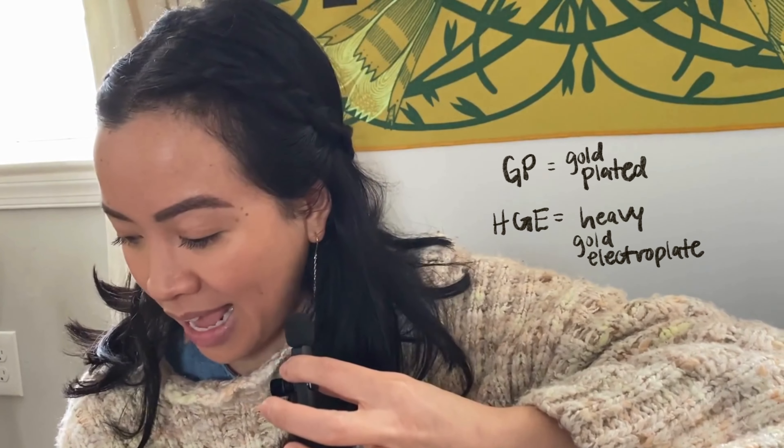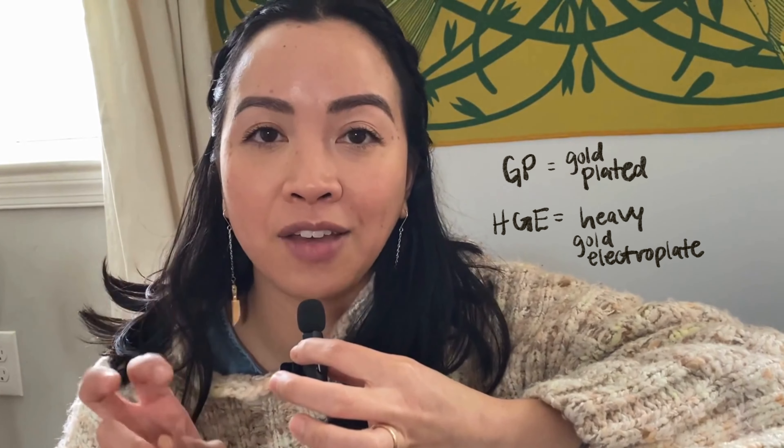Gold plating is another great alternative if you are looking for the more affordable side of gold. Gold plating is when a thin layer of gold is applied to the surface of your metal through an electroplating process, meaning your piece is dipped into a bath and then gold is electrically put onto the surface. The amount of gold put on there is usually pretty thin — about 0.05% of the actual weight of the piece. Gold plated pieces are usually denoted with a GP stamp or sometimes an HGE stamp, which stands for heavy gold electroplate.